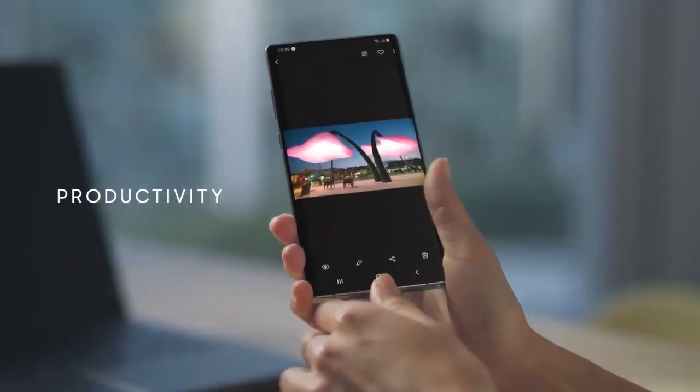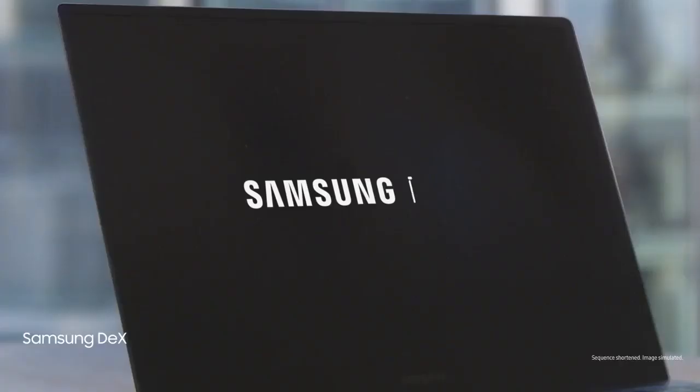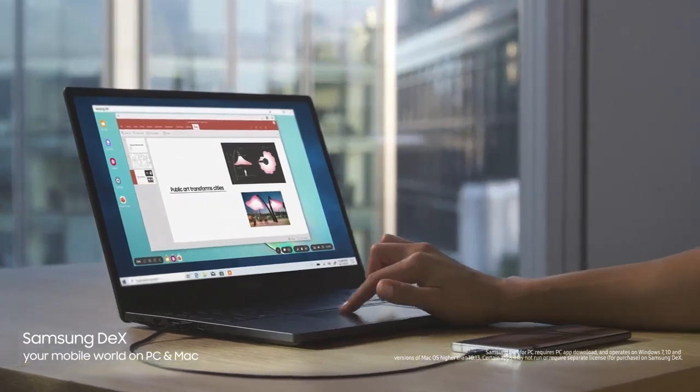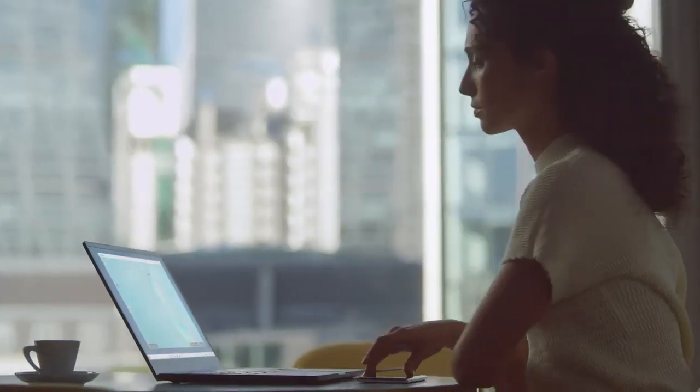Why carry a computer? With just a single USB cable, you can plug into your PC or Mac, and Samsung DeX will give you a seamless, desktop-like experience.